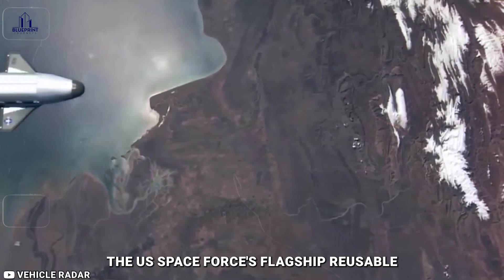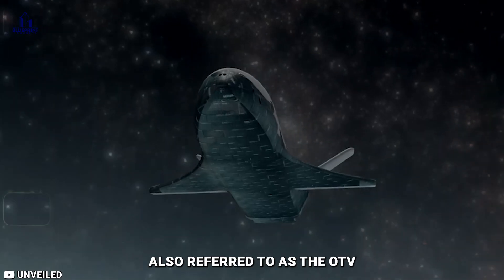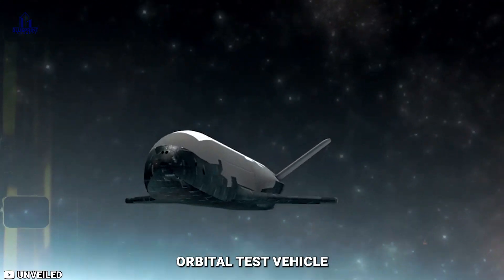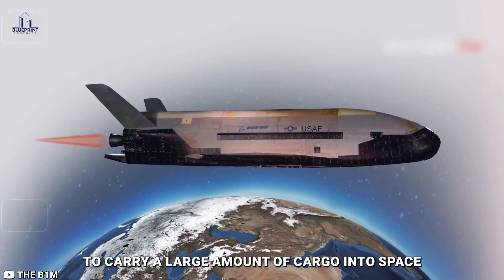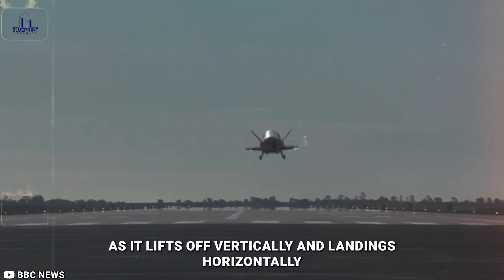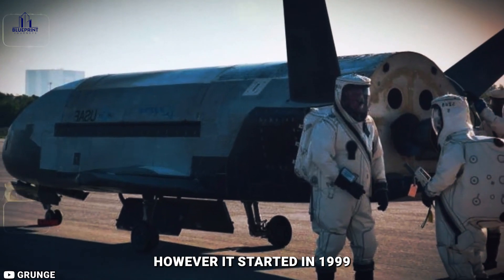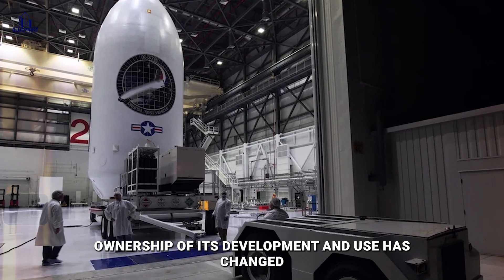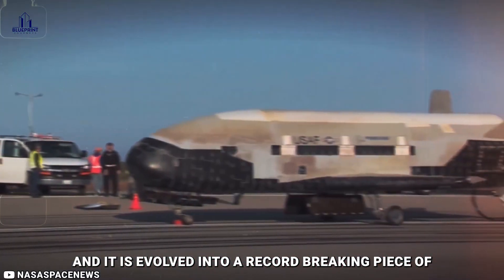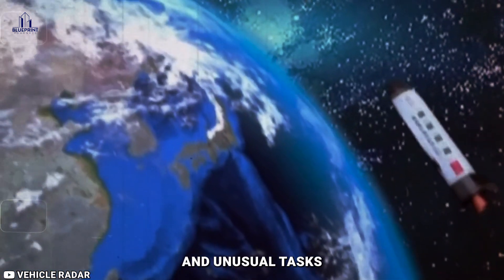The U.S. Space Force's flagship reusable unmanned vehicle is the X-37B, also referred to as the OTV orbital test vehicle or just the space plane. It appears to have enough room to carry a large amount of cargo into space as it lifts off vertically and lands horizontally. It started in 1999 when NASA was still in charge. Since then, ownership of its development and use has changed, and it has evolved into a record-breaking piece of machinery that can do a variety of challenging and unusual tasks.